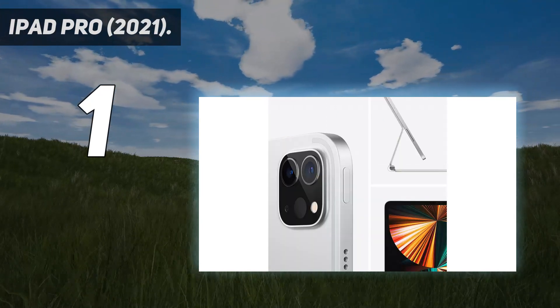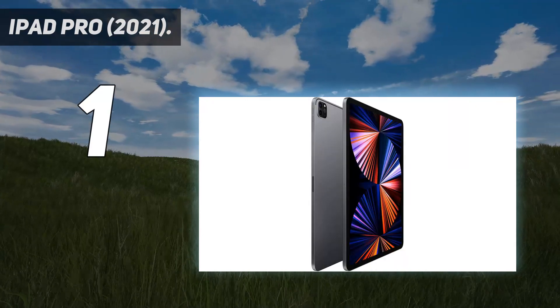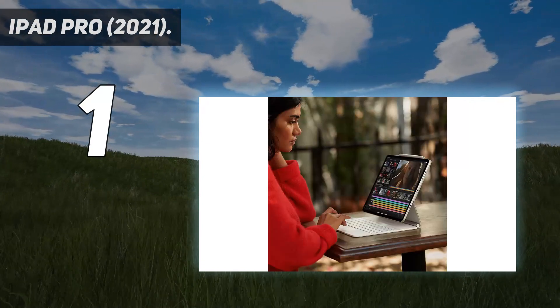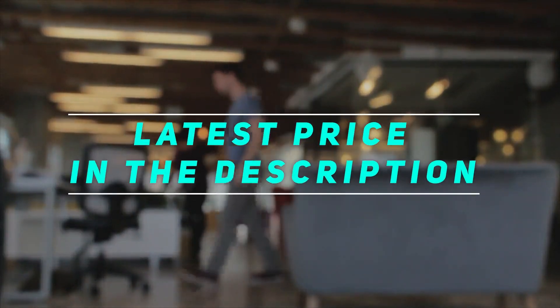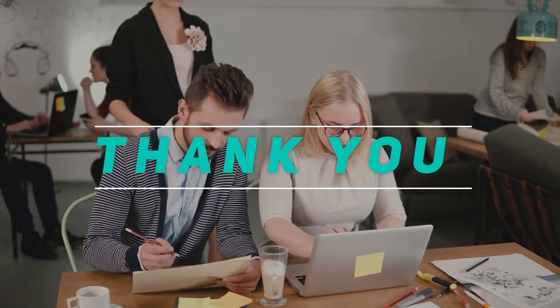The XDR display-touting 12.9-inch model is linked above, but you'll also find the latest prices for the cheaper 11-inch version just below as well. Check out the video description for the latest price and more information. Thank you for watching this video. Please subscribe and stay tuned.